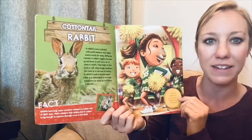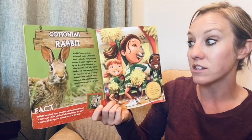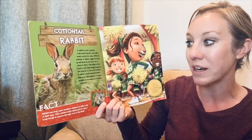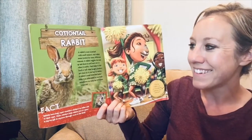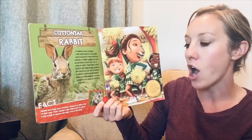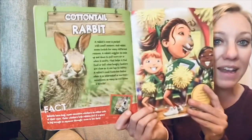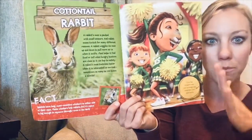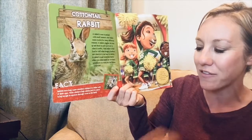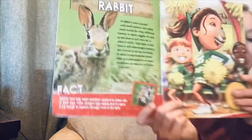A cottontail rabbit has a very different nose. A rabbit's nose is packed with smell sensors, and rabbit noses twitch for many different reasons. A rabbit wiggles its nose up and down to pull more air in when it sniffs. That helps it find food or tell when hungry hunters are close so it can hop away to safety. A rabbit's nose twitches faster when it's interested or excited — sometimes as many as 120 times a minute. Fact: rabbits have long, super-sensitive whiskers on either side of their nose that help them feel if a space is big enough to squeeze through, even in the dark.